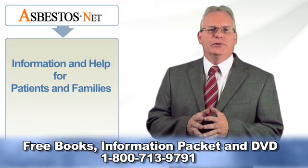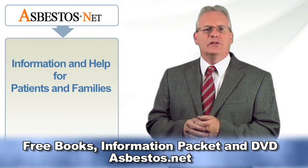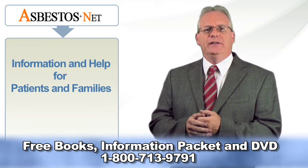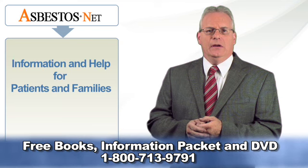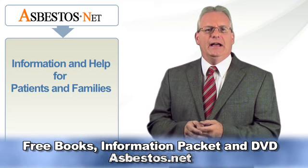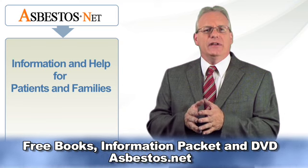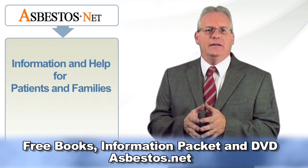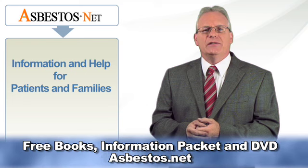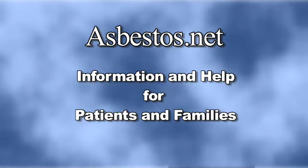This video was produced by Asbestos.net, a leading resource on all aspects of asbestos and mesothelioma. Our priority is to inform victims about the devastating effects of asbestos exposure, mesothelioma, asbestos cancer, asbestosis, and other asbestos-related diseases. If you or a loved one have been diagnosed with mesothelioma or asbestos cancer, we invite you to visit asbestos.net, call our toll-free number to speak with a mesothelioma specialist, or use the contact form to request a free copy of our informative books, custom inserts, and DVD.